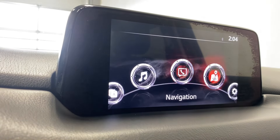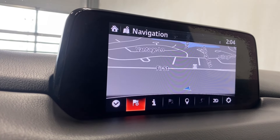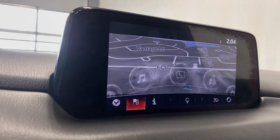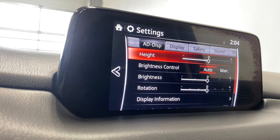For navigation, there's a nav card already inserted here, so you have that at your disposal upon purchase, which is super nice. Coming to the settings, you've got your adaptive heads-up display — you can adjust the maximum brightness, as I'll show you.